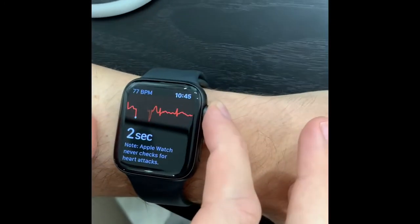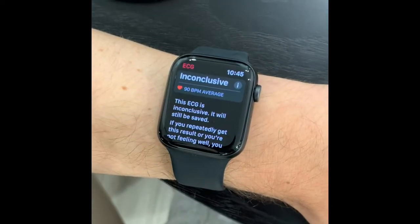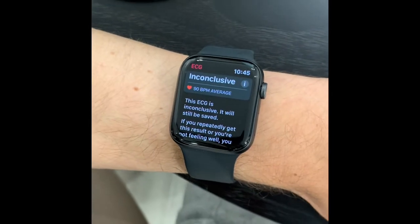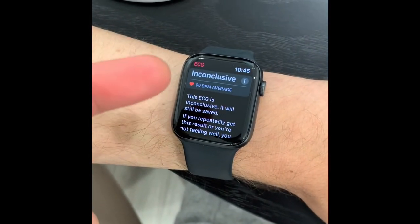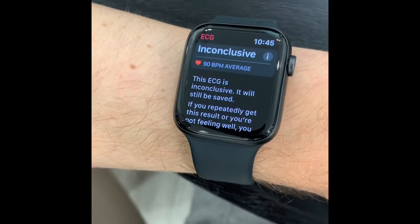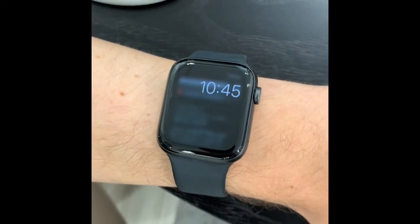And you can see how Ian might be highly symptomatic with this. Notably, the watch will give you, if it's doing its job right, an algorithmic interpretation of this as inconclusive — not necessarily atrial fibrillation, which it also detects very well — but in this example, an inconclusive result.